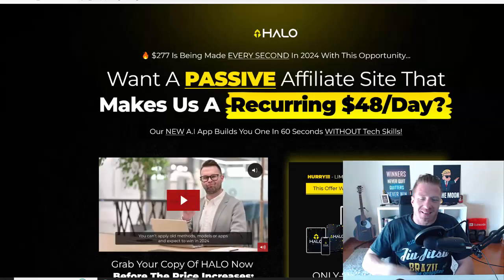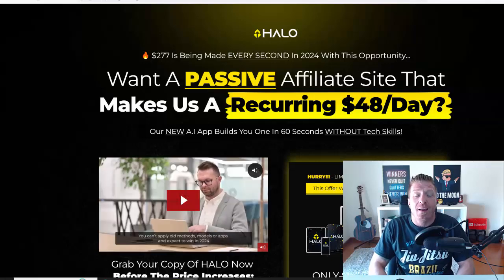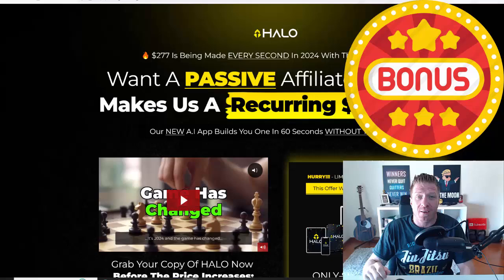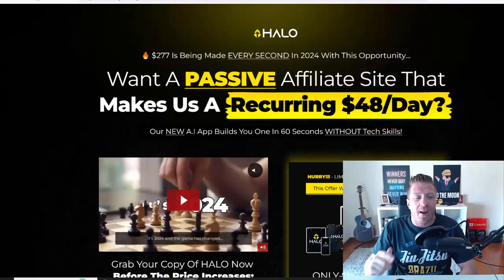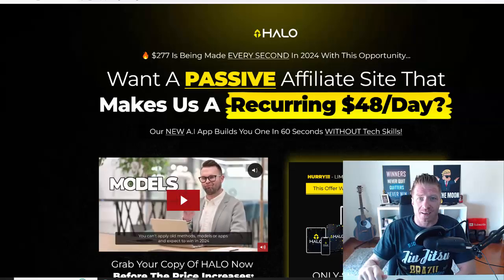Hey, what's up guys, this is Art Flair and we'll be reviewing Halo, or the Halo app. I have a huge bonus worth $120,000 that's yours for free. There will be no free upgrades to Halo and there are no discount codes, because Halo is just nine dollars.